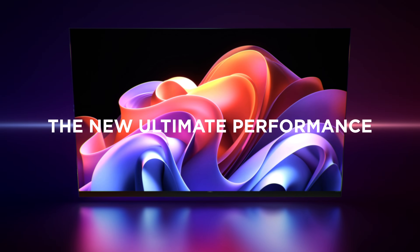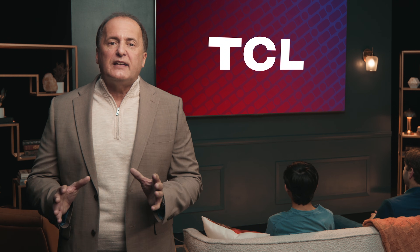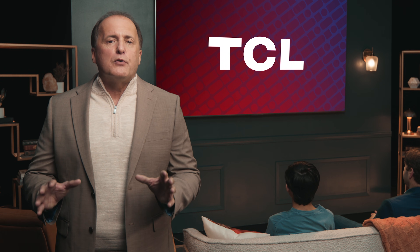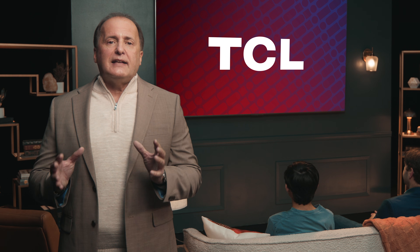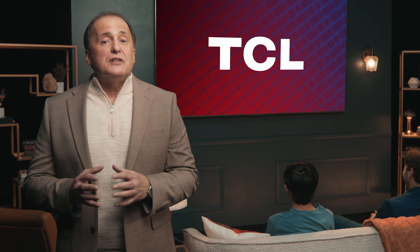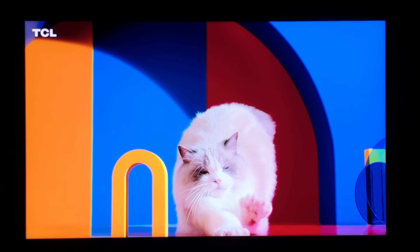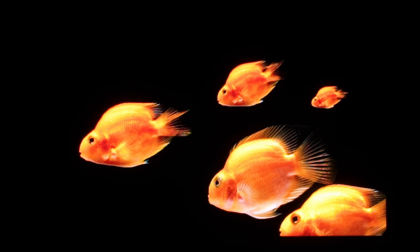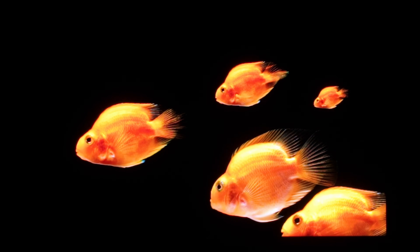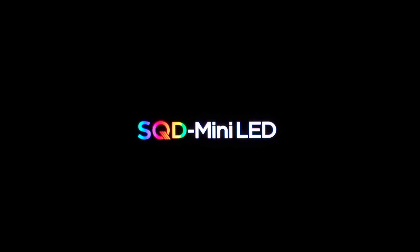If you're a videophile looking for the best TV of 2026, regardless of display type or brand, go see or just buy the new TCL X11L SQD Mini LED TV, which is available very, very soon. Stay tuned — I'll have more information as the week unfolds. Subscribe for more CES 2026 updates. Let's go.